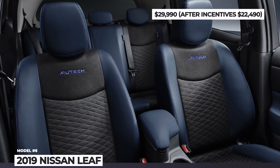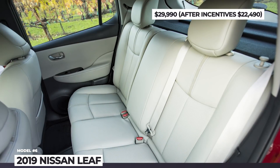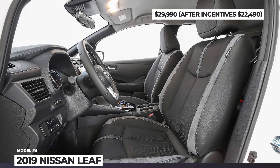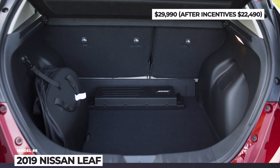As you might have noticed, year after year the ranges of EVs are going up while the prices are heading in the downward direction. If you want to keep seeing this trend, make sure to promote the electric car revolution by watching this episode till the end and sharing it with your friends. Let's keep going!